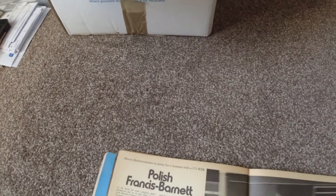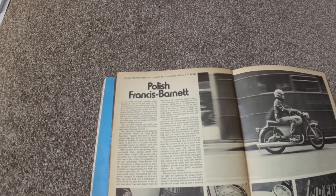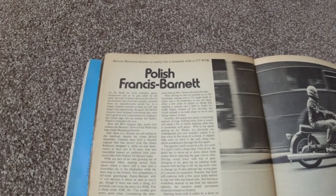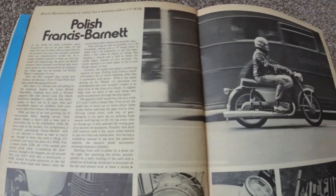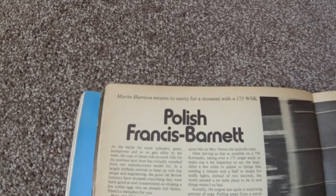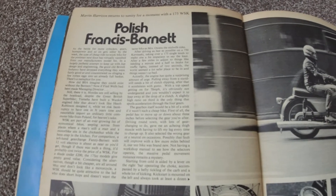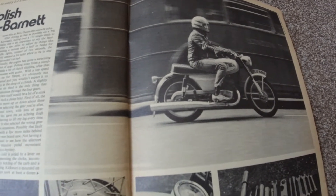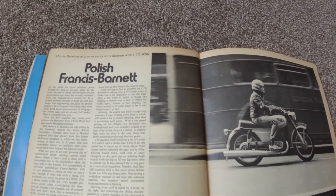WSK decided they needed some hard currency in the early 70s and decided to try and cash in on the bike boom going on in the UK, starting to export here. Bike Magazine did a road test of one in March 73, calling it the Polish Francis Barnett. In the road test the gearbox was very heavily criticized and the brakes were described as mediocre at best, but it was cheap, so the deficiencies were overlooked to a degree as it was aimed at people on a budget.